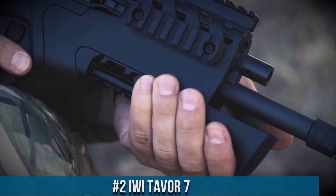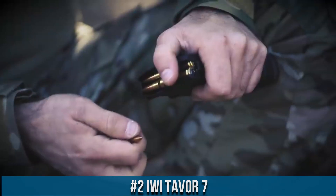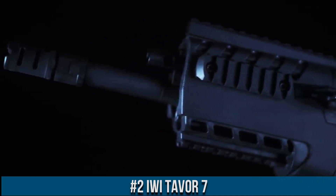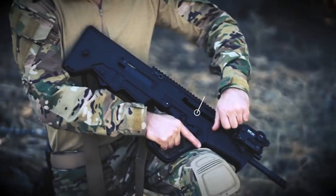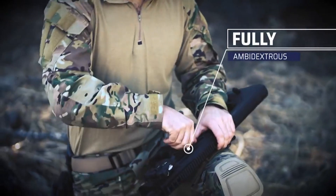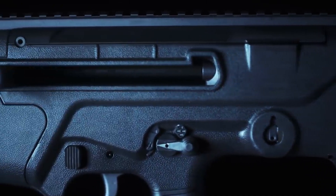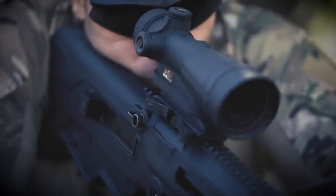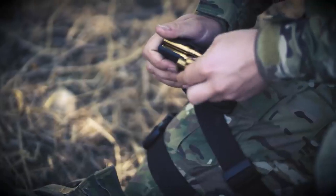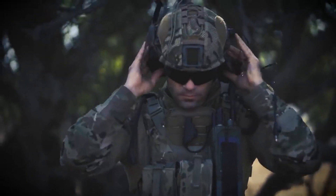Number 2: IWI Tavor 7 — a battle rifle that combines rugged reliability with outstanding firepower. Built to excel in the most demanding environments, the Tavor 7 is the embodiment of versatility and performance. Its robust construction and ergonomic design make it a formidable weapon for military and law enforcement personnel. The Tavor 7 features a bullpup design, providing a compact overall length without compromising barrel length, ensuring excellent maneuverability in tight spaces while maintaining the ballistic performance of a longer barrel.